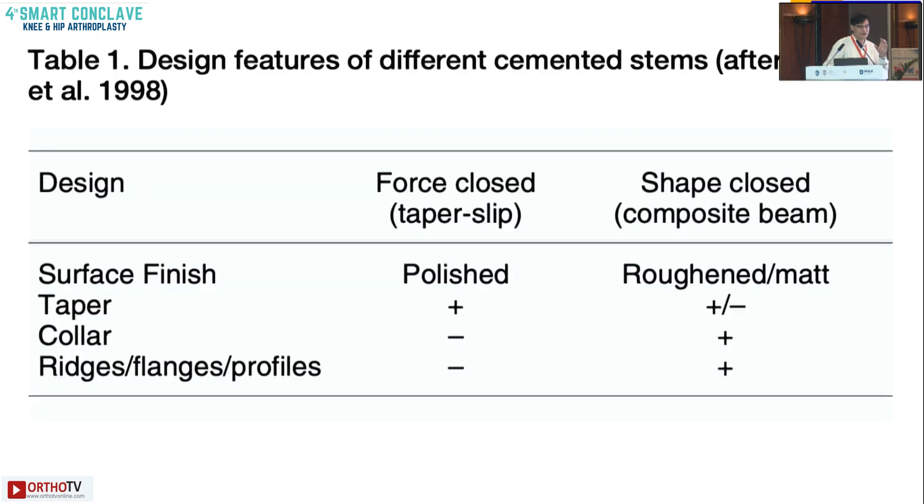For cemented implants there are two design characteristics: force closed, that is taper slip, or shape closed. Force closed is typically a polished implant, which we commonly use — that is the exciter implant. It usually has a double taper, and the C-stem has a triple taper. It is a non-collared implant and does not have any ridges or profiles.